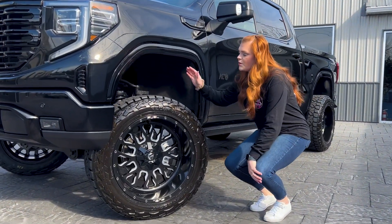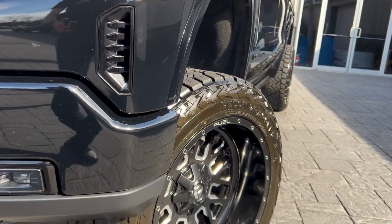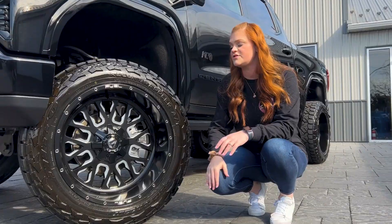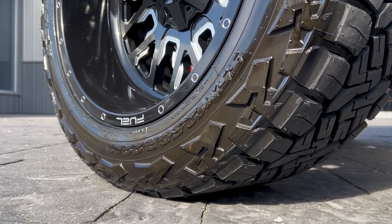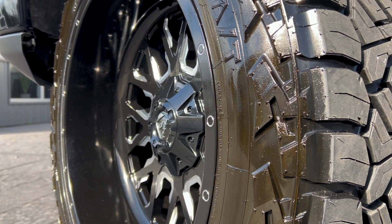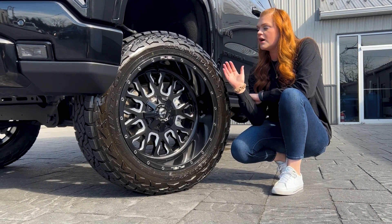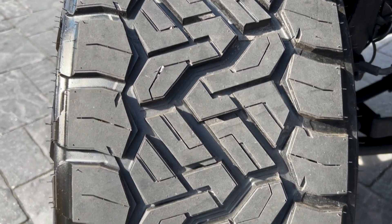Coming down to your wheel and tire package, with your six-inch kit, you can fit a 22 by 12 wheel. This is the Fuel Stroke — a gloss black and mill finish. It is a flat face wheel, so you guys can see you're getting about a four and a half to five inch lift on this wheel specifically. And this tire is the Nitto Recon Grappler. This is the new all-terrain tire that Nitto came out with — they're getting rid of the Terra Grappler G2 and replacing it with this Recon. You get a little bit more of an aggressive sidewall to give you a more off-road feel. Perfect look for this Denali.